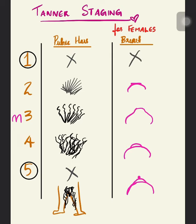In Stage four, we have more coarse, dense, very curly, deeply pigmented hair — kind of noodles-like, very curly. In Stage five, it is the full adult type hair. The key difference between Stage four and Stage five is that in Stage four the hair does not reach the medial surface of the thigh, but in Stage five it does reach up to the medial surface of the thigh.